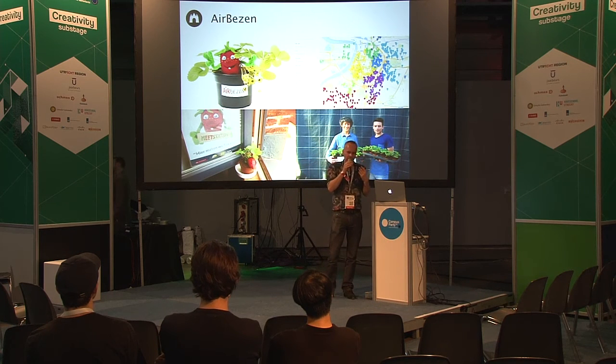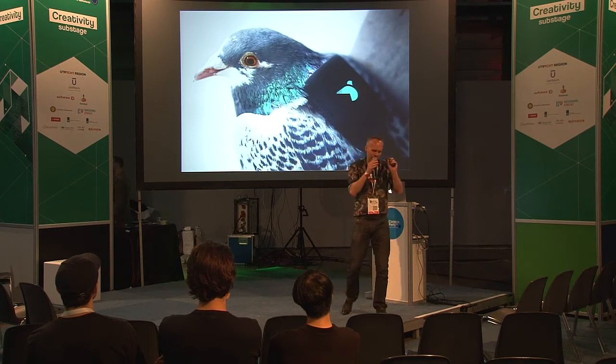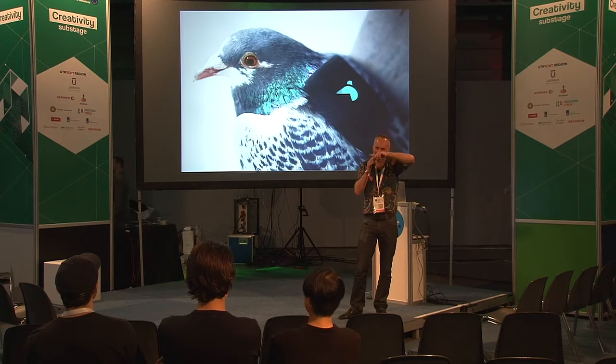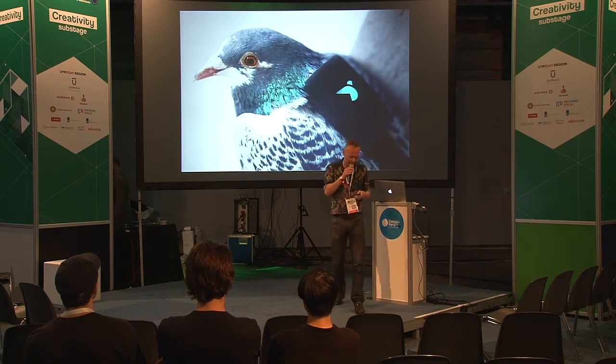Based on this data, political parties started having discussions about it. And then in London, people started using small sensors and putting them on the bags of pigeons. The pigeons flew around and made kind of accurate — or not so accurate — maps of air pollution as well.